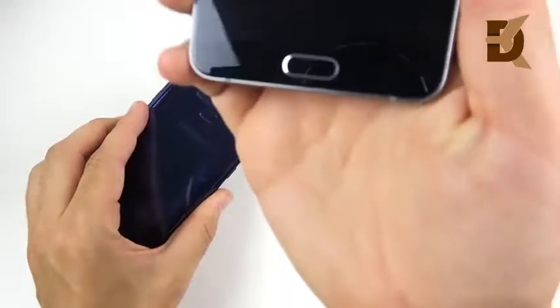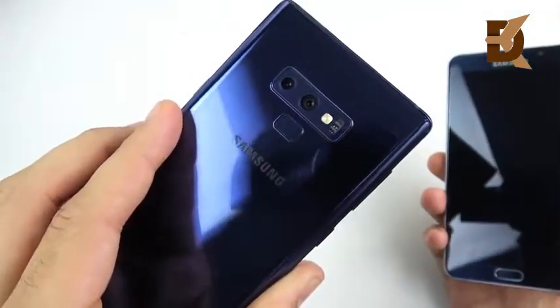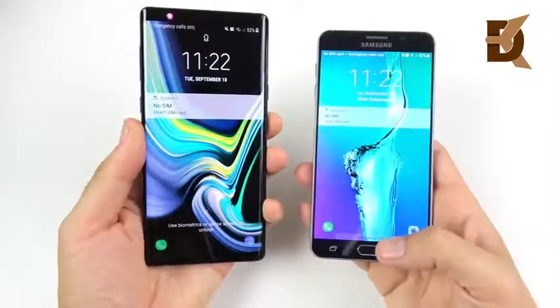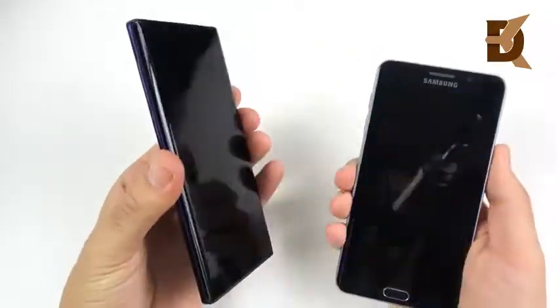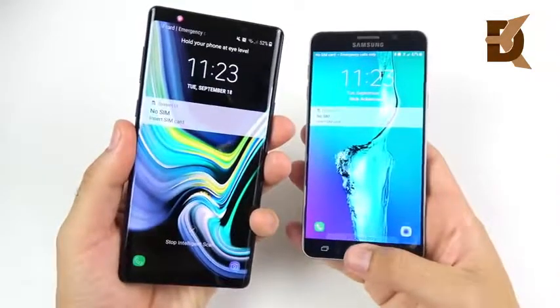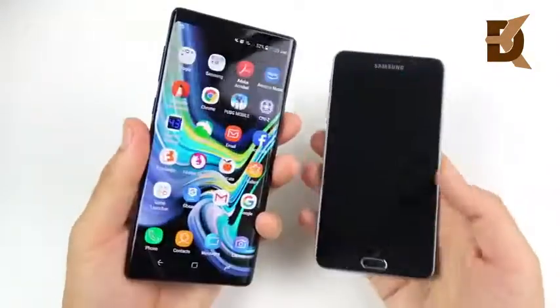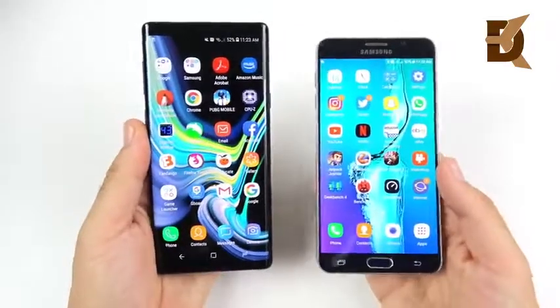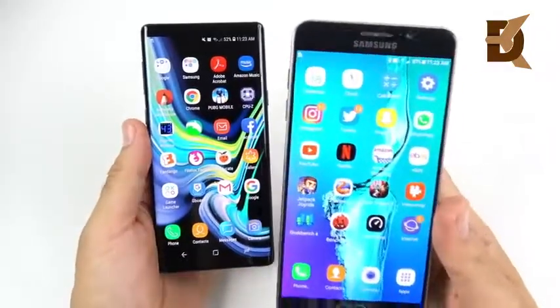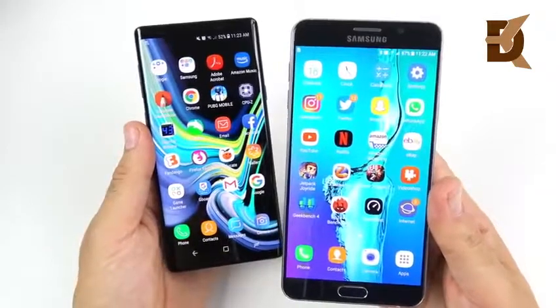I want to quickly test the fingerprint speed. The Note 5 has the fingerprint sensor on the front, while the Note 9 has it on the rear. After several rounds, the Note 9 is slightly faster, but the Note 5 is still respectable for being a 2015 smartphone.